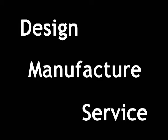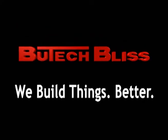Butech Bliss provides custom-designed and built equipment, not standard off-the-shelf designs that may not be the best solution for your particular application. At Butech Bliss, we build things better.